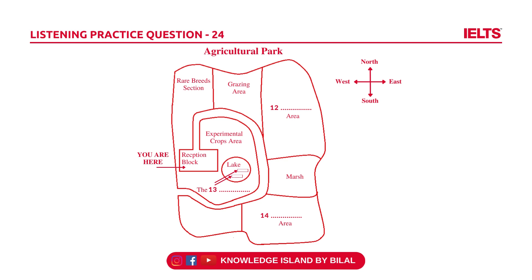To the east of those is the marsh area, which attracts a great many migrant birds. In the south-eastern corner, beyond the marsh, is our market garden area, growing vegetables and flowers.